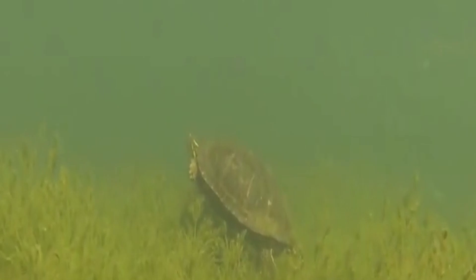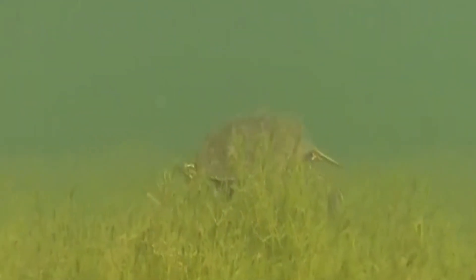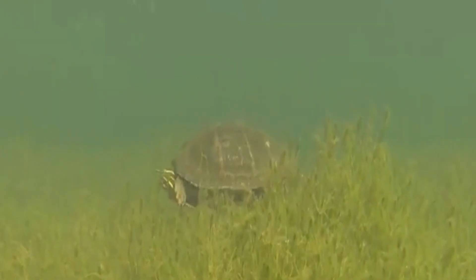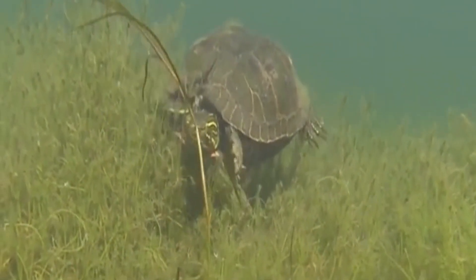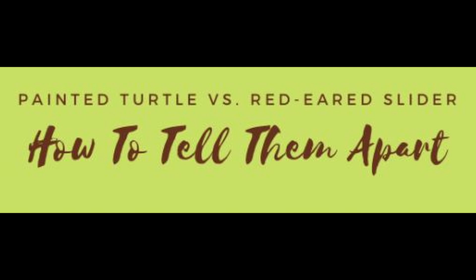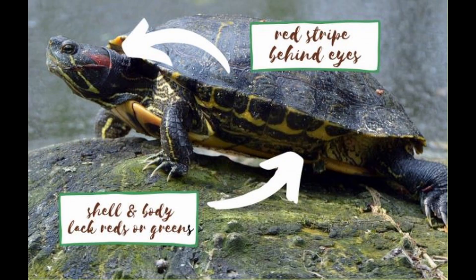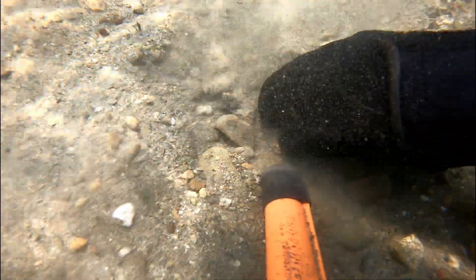Have you ever wondered what's the difference between a red-eared slider — scientific name Trachemys scripta elegans — and a painted turtle, scientific name Chrysemys? One way to tell is the size; a red-eared slider is a bit bigger. The fastest telltale for me is to look behind the eyes: if there's a red stripe running down the neck, it's a red-eared slider; if no red stripe, it's a painted turtle. Painted turtles have red and green color around their body and shell, while a red-eared slider typically has yellow. Okay, that's enough — let's get in and see what we can find.